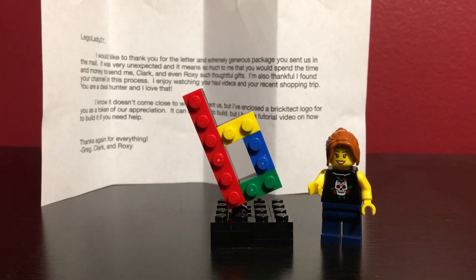Until then, I'd like to thank Greg for sending me this Brickatek logo. Definitely go check him out — links in the description, go click it, go subscribe. And that's all for this video. This has been LegoLady21. Y'all have a great day.